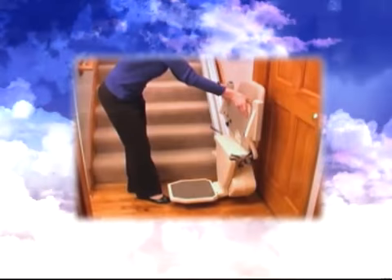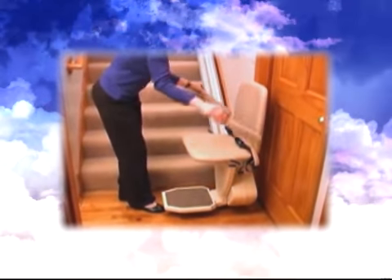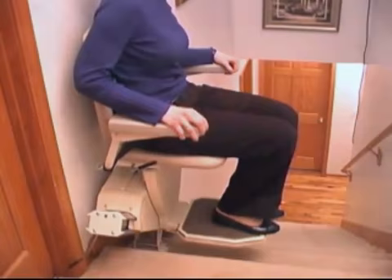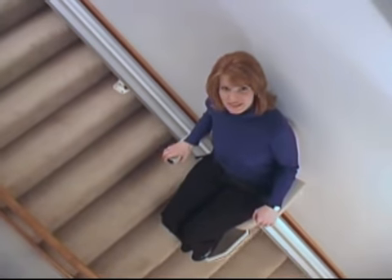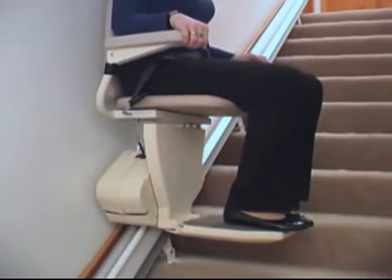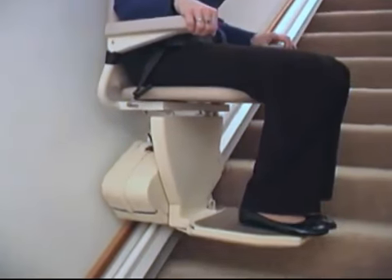When you rely on a stairlift to preserve your independence, you deserve to be secure in its superiority and its safety. With the Indy Pinnacle, those insurances are exactly what you get. The Indy Pinnacle is proudly made in America and covered by Nationwide Lift's exclusive 10-year warranty — quality construction and support for the Indy, the narrowest stairlift in the world.